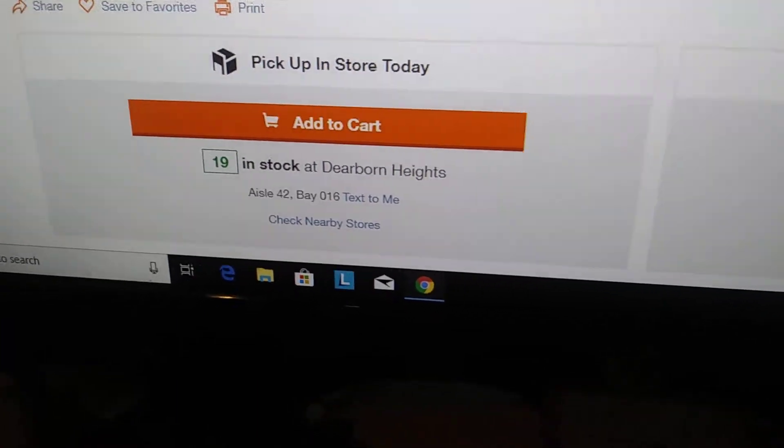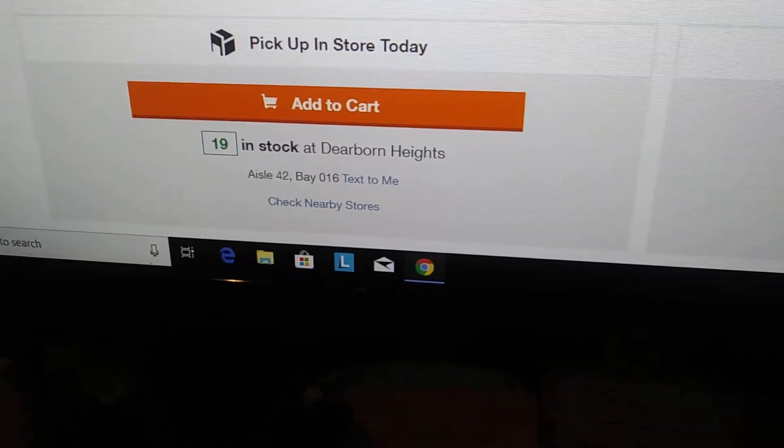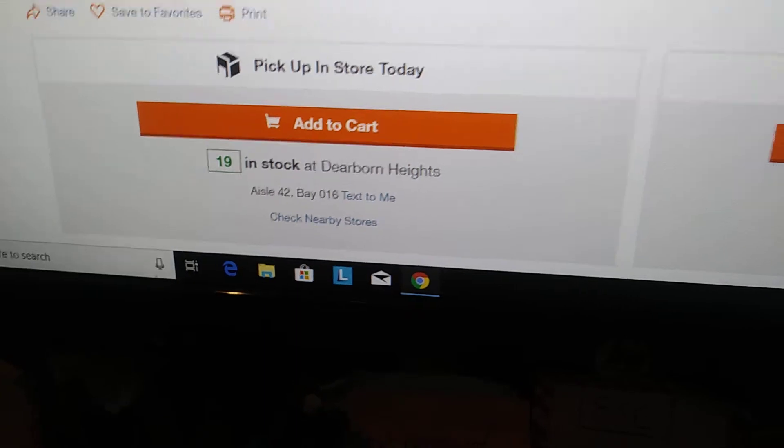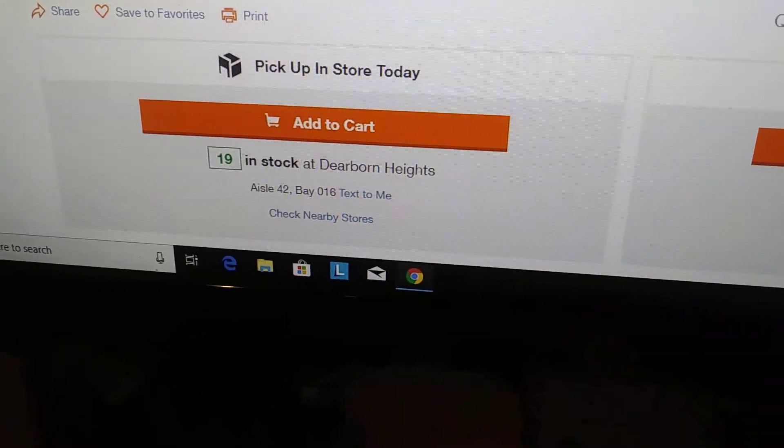Now if grocery stores could do this — for example, if I want Post cereal, it would tell me exactly what aisle to look in and even what bay within that aisle — that would be very, very helpful. We'll see you next time.